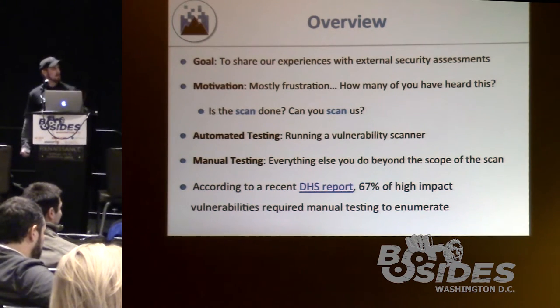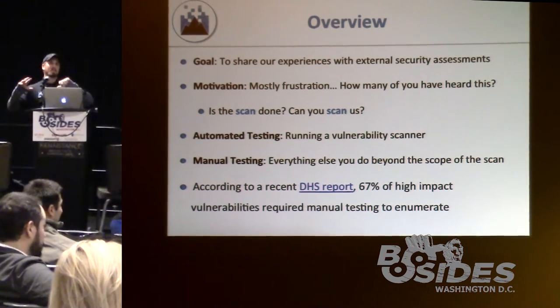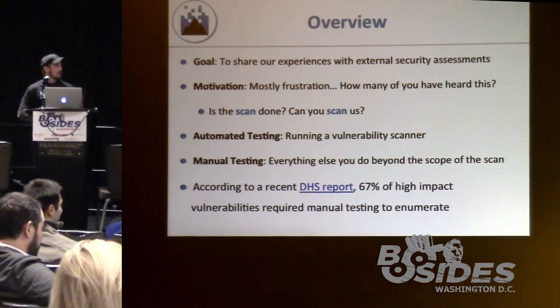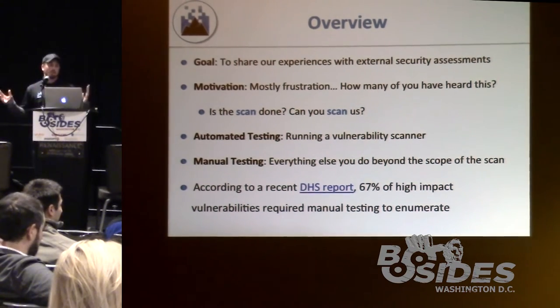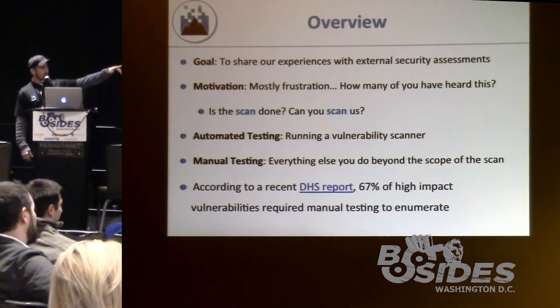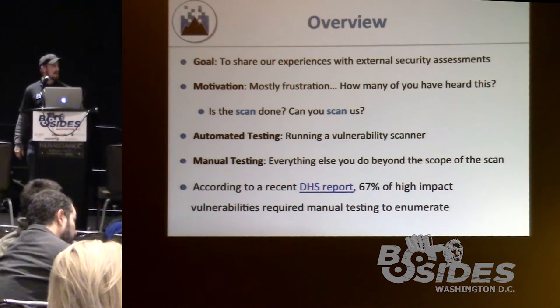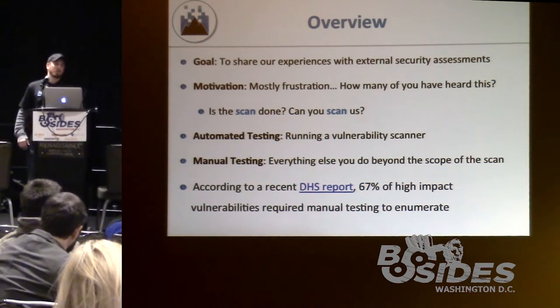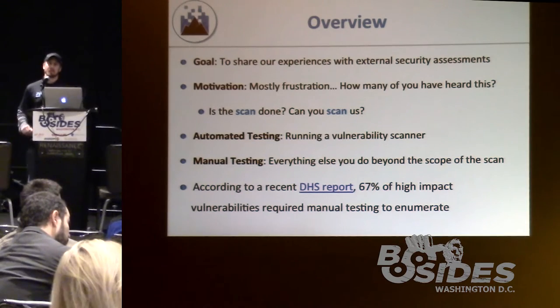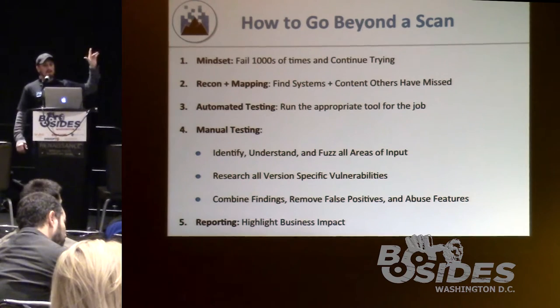When we say automated testing, think of running a vulnerability scanner. Manual testing is everything else you do beyond that automated scanner. The Department of Homeland Security reported that 67% of high-impact vulnerabilities were actually found through manual testing, not through signatures and vulnerability scanners. So how do you go beyond a scan? First, you have to have the right mindset — you're going to fail a lot more times than you'll ever succeed as a pen tester.